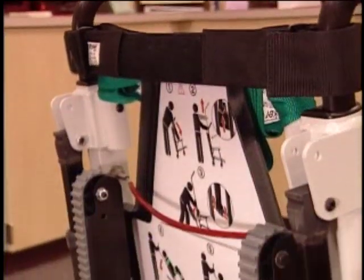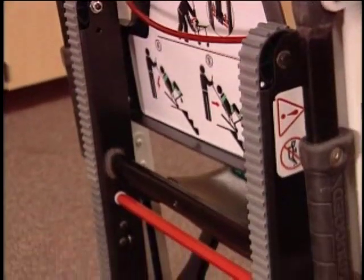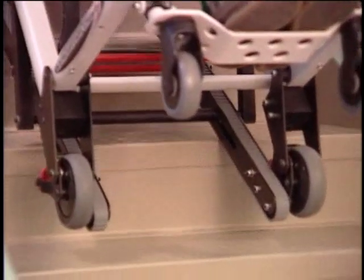One of the evacuation chair's most unique features is the patent-pending stair tread system that allows operators to control passenger transport downstairs without lifting, regardless of the stair configuration.